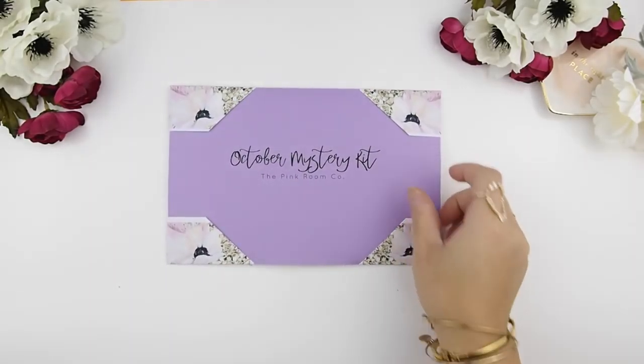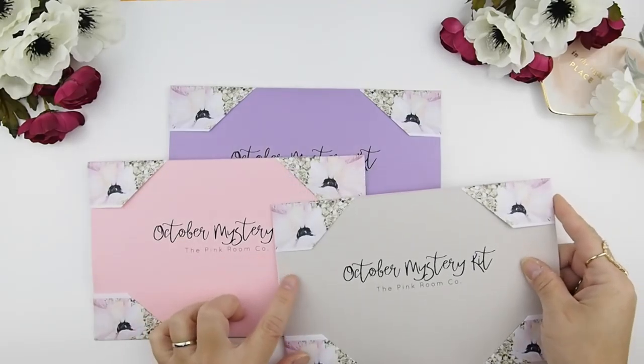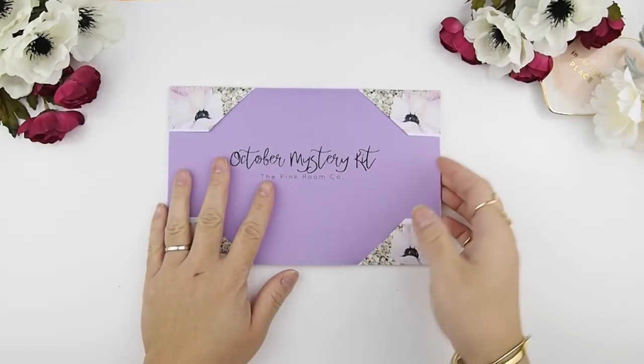Here it is! I know some of you post pictures of the mystery kits online — thank you so much for tagging me, I love seeing your pictures. The envelopes come in different colors but that doesn't mean anything; I just have a bunch of different colored envelopes and everything inside is exactly the same.